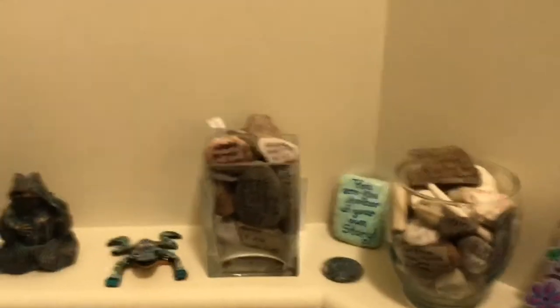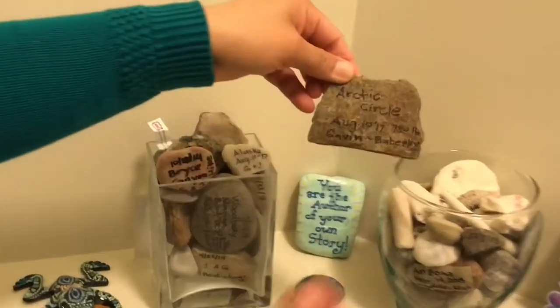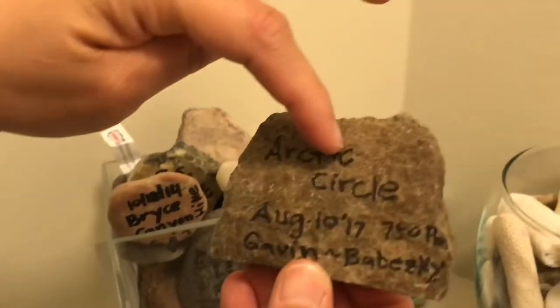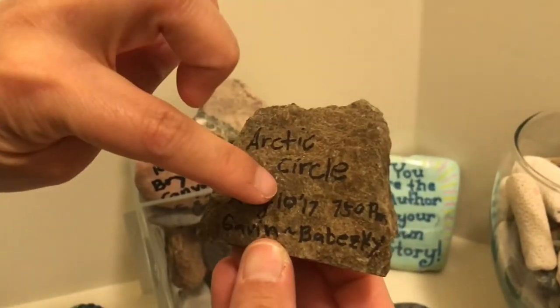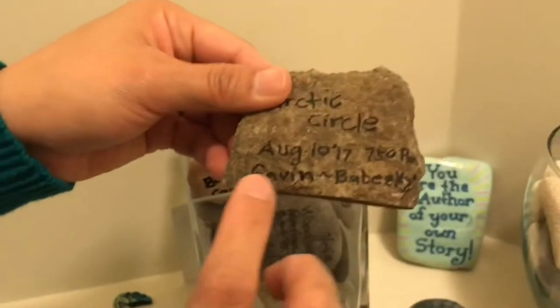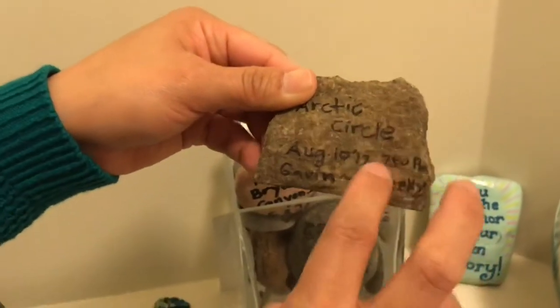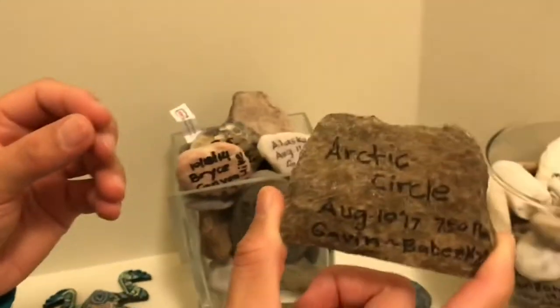I want to show you my rack collection. Like every place we go, I pick a rock and I put like — this one is Arctic Circle. We went to Arctic Circle on August 10, 2017. So Gavin and Babeski — 7:50 a.m. — I put where I got the rock and the date.